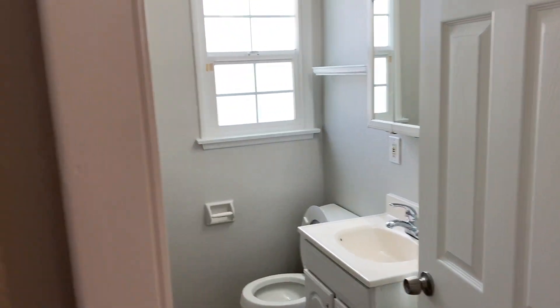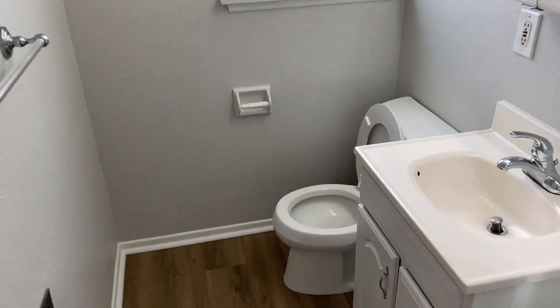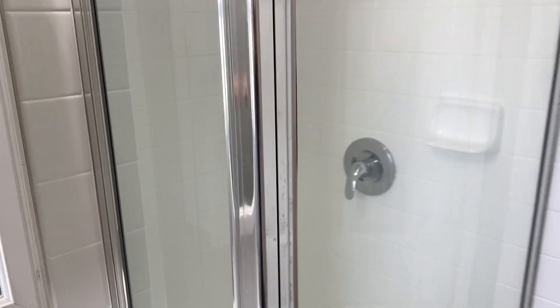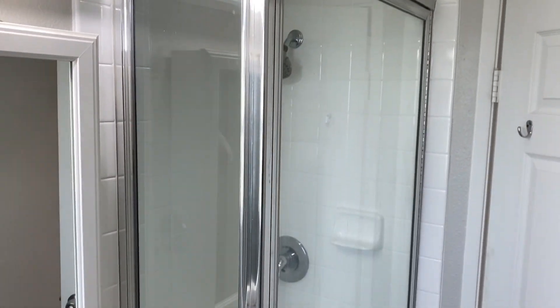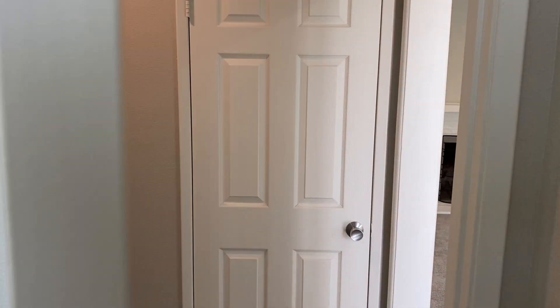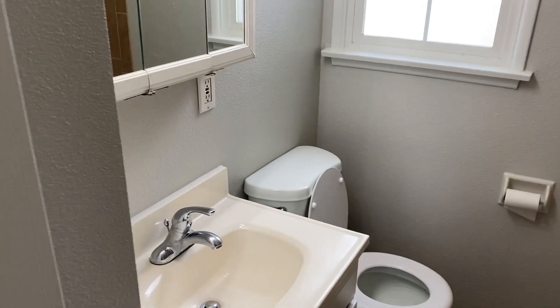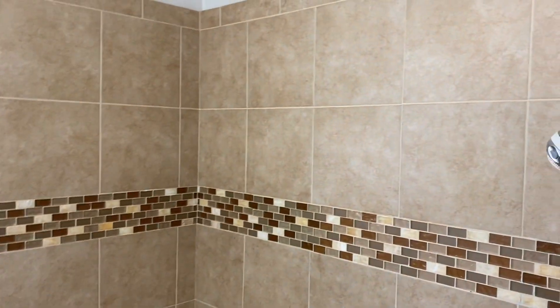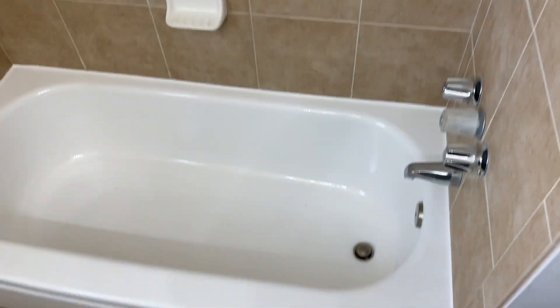Two bathrooms — this is a three-quarter bath with a shower. Bath number two has a bathtub shower combo.